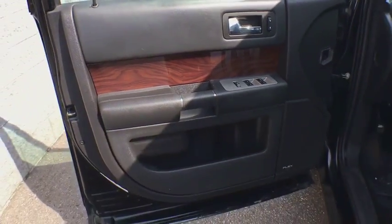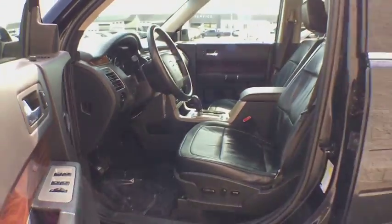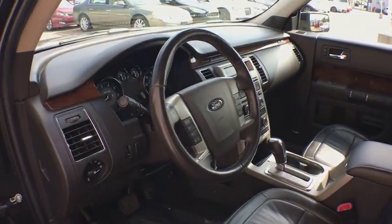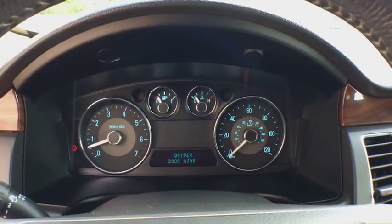Universal garage door opener, CD player, fog lights, electronic stability control, heated front seat, trip computer, rear window defroster, power windows, compass, remote keyless entry, overhead console, brake assist. Come take a test drive today.